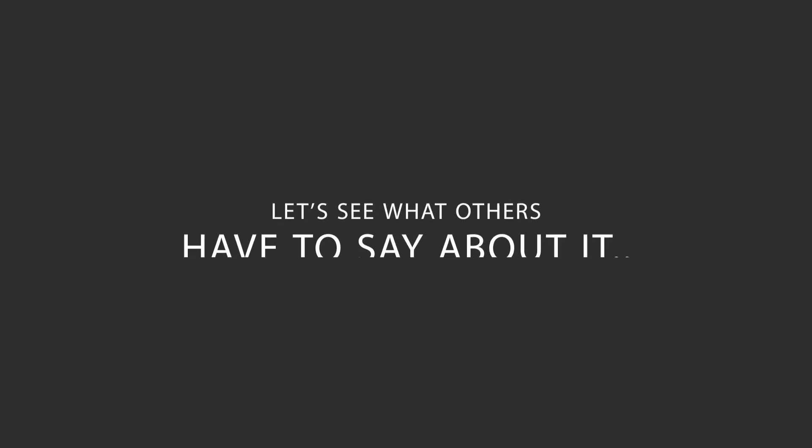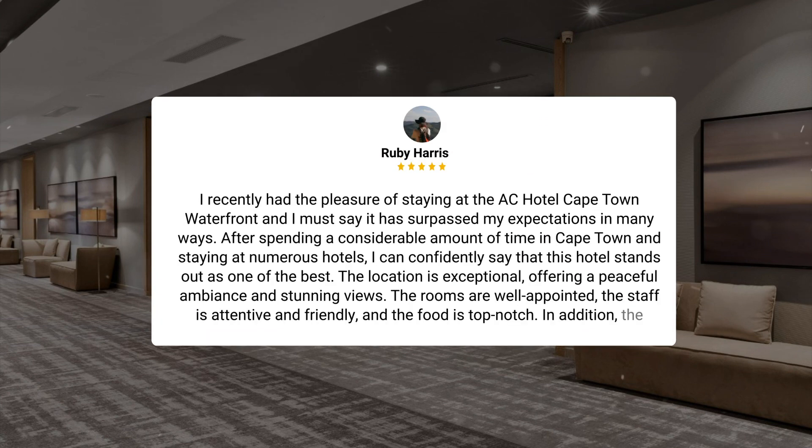Here's what other travelers have to say about this hotel. I recently had the pleasure of staying at the AC Hotel Cape Town Waterfront, and I must say it has surpassed my expectations in many ways. After spending a considerable amount of time in Cape Town and staying at numerous hotels, I can confidently say that this hotel stands out as one of the best. The location is exceptional, offering a peaceful ambience and stunning views. The rooms are well-appointed, the staff is attentive and friendly, and the food is top-notch. In addition, the outdoor spaces are inviting, the parking is easy and secure, and the beds are incredibly comfortable. Overall, my experience at the AC Hotel Cape Town Waterfront was nothing short of exceptional, and I will definitely be returning.